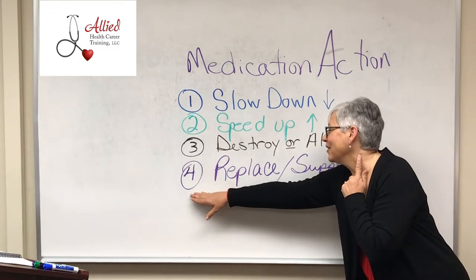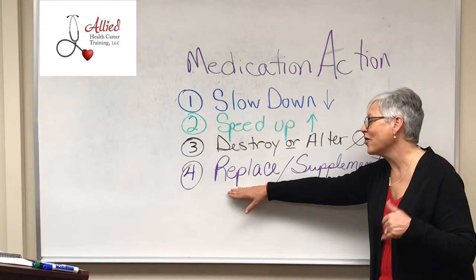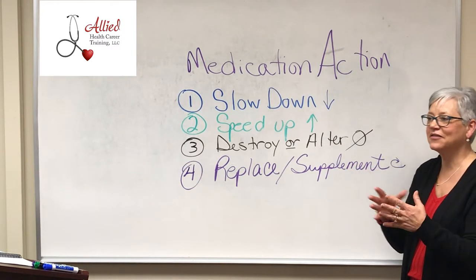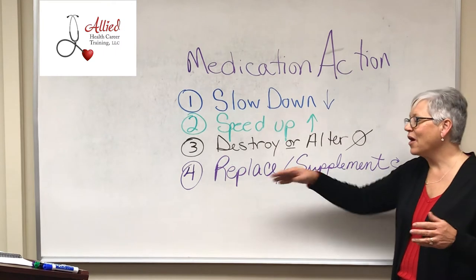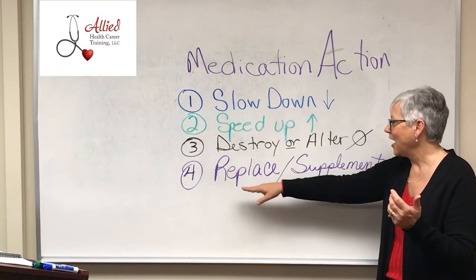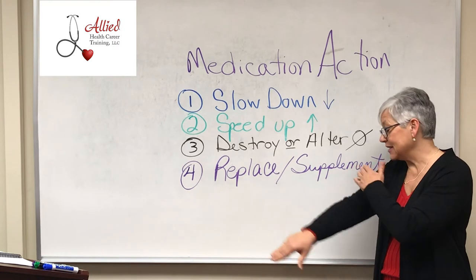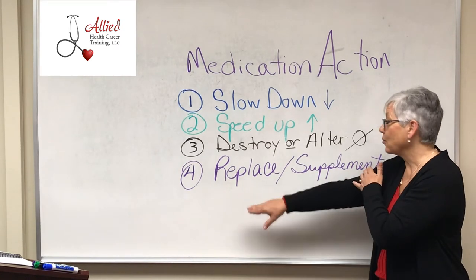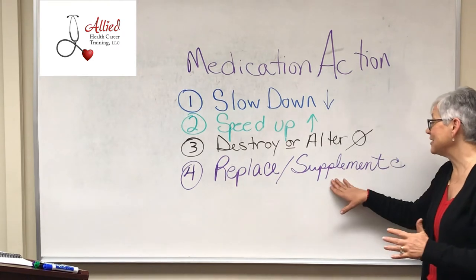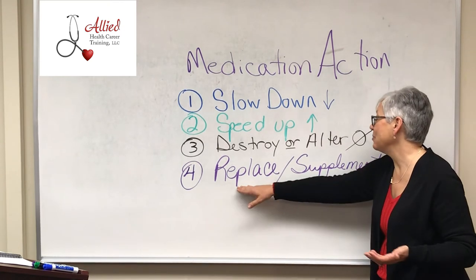The last one — replace and supplement. When I think of replace, I automatically go to insulin. Insulin is a hormone produced in the pancreas in the islets of Langerhans and the beta cells. If you have type one diabetes, something happened — either autoimmune or a virus — and all your beta cells died, so your body produces no insulin. Taking insulin, which is injected, replaces that needed insulin. For supplement — do you take vitamin D, vitamin C? Those are supplements. So replace or supplement.